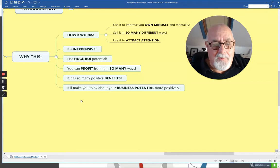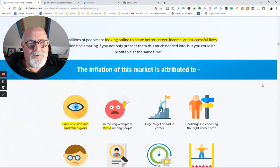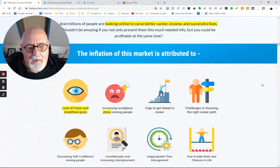It'll make you think about your business potential more positively. I've moved over this side just to puzzle you. I'd like to take you through their sales page because there's so many things on here, it gets a bit confusing. I've highlighted some of the more important things, but you're going to have the opportunity to go through this yourself and really sort it out.